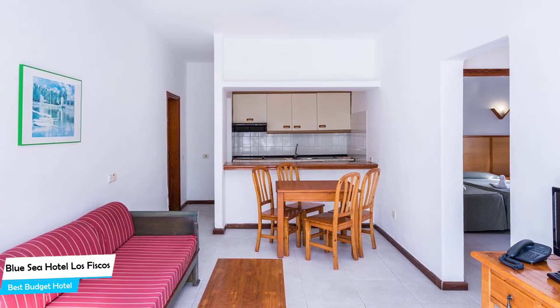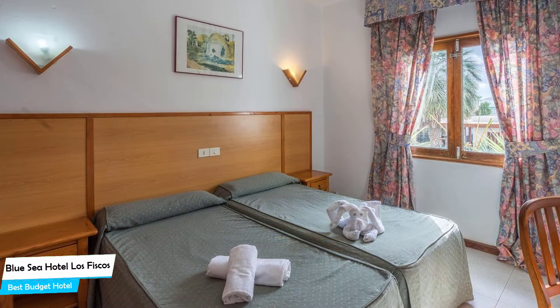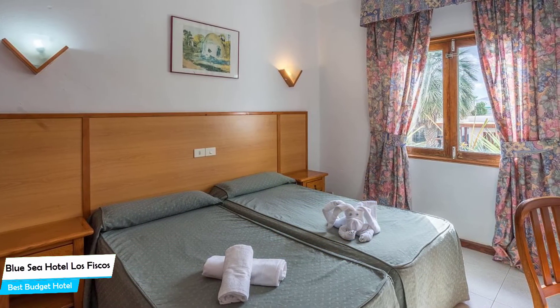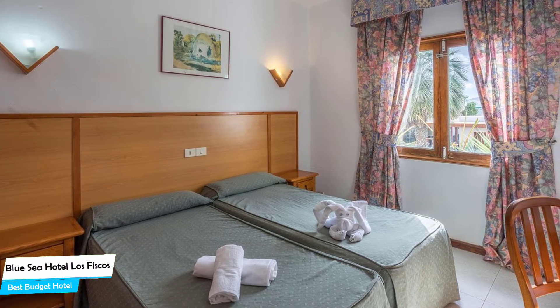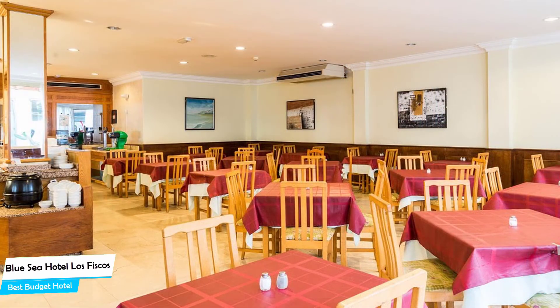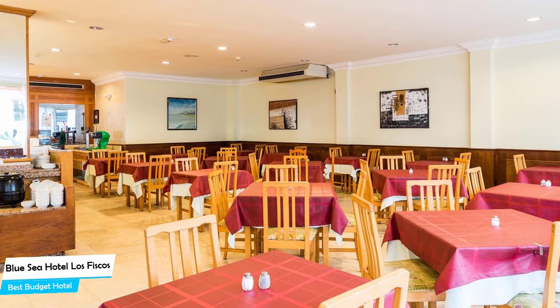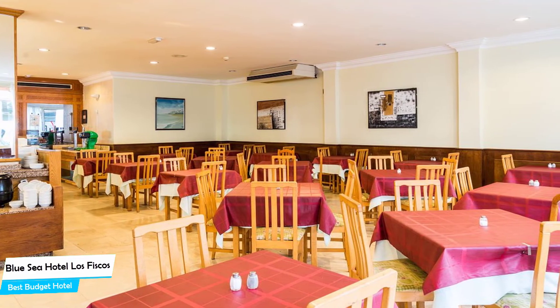The Blue Sea Hotel Los Fiscos is a three-star apart hotel with an outdoor pool near Puerto del Carmen Beach, located 1.1 kilometers from the center of Puerto del Carmen. Nearby attractions include Old Town Harbor at 0.3 miles, the Pool Shack at 0.07 miles, and Brendan's Bar at 0.3 miles.